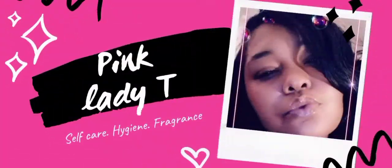Hey you guys, it's your girl Pink Lady T, back in the cut with another hygiene video. So today's video, I'm gonna be showing y'all my favorite vanilla scents — my top vanilla go-to scents. I got so many products, but these are the ones that I really enjoy. If you wanna know, just keep on watching and let's get started.